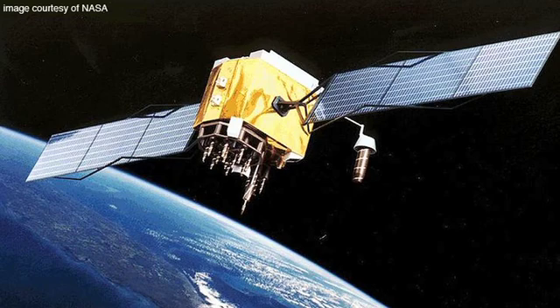GPS stands for Global Positioning System. It's a network of satellites that was put up by the U.S. military in order to enable tracking of military personnel and devices while they were on the ground.